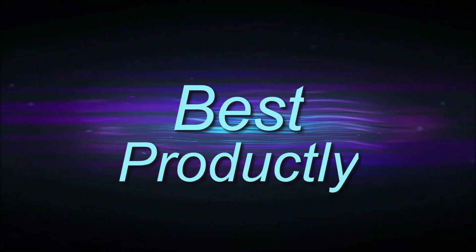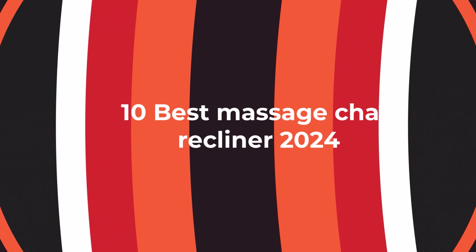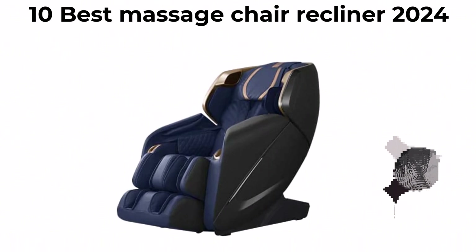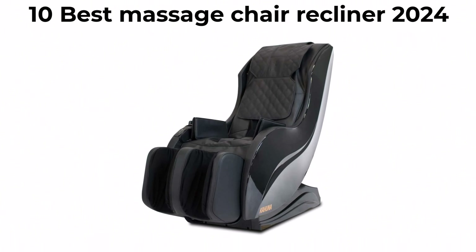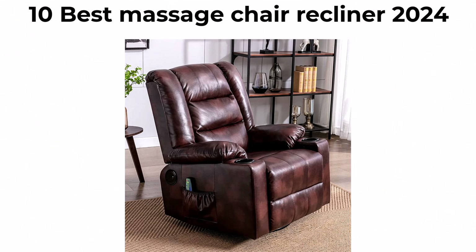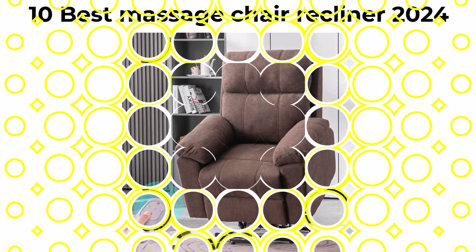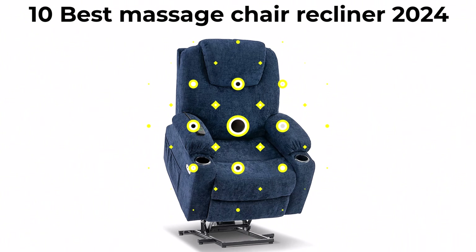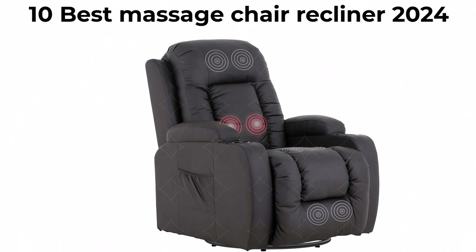Welcome to Best Productly. We're going to check out the top 10 best massage chair recliners. This list is based on my personal opinion, and I try to list them based on their price, quality, durability, and more. If you want to see their price and find out more information about these massage chair recliners, you can check out the link down in the description and comment section below.